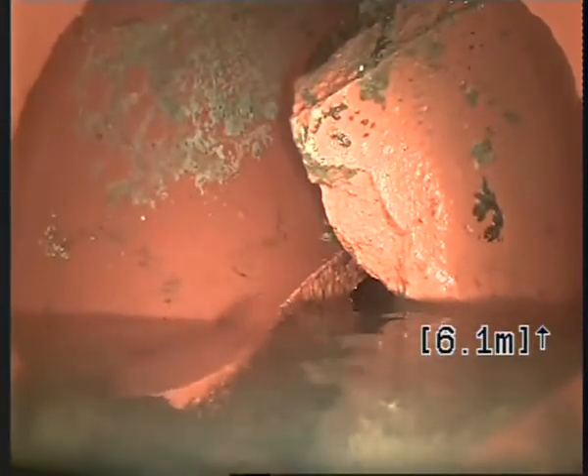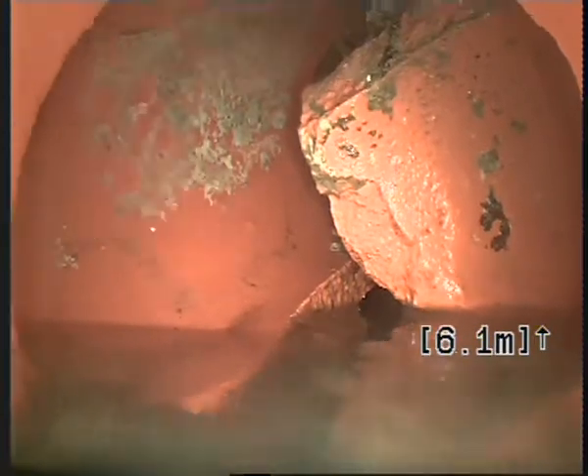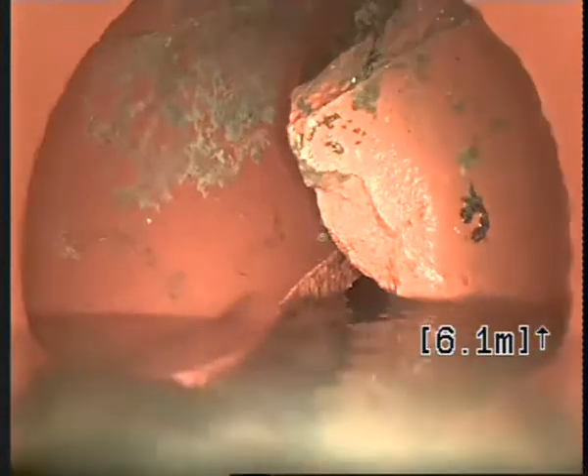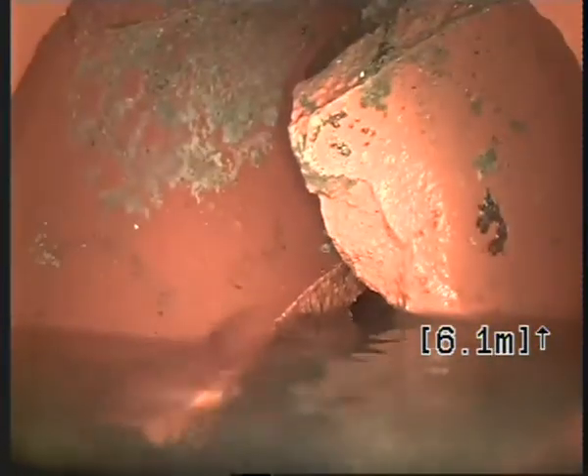And 6.1. You can see the bottom — broken right here, damage. Looks like there is some debris.